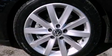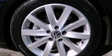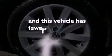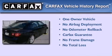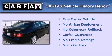Additional features include rear curtain airbags and a keyless entry system. This vehicle has less than 34,000 miles. This Volkswagen has had only one owner and it qualifies for the Carfax buyback guarantee.